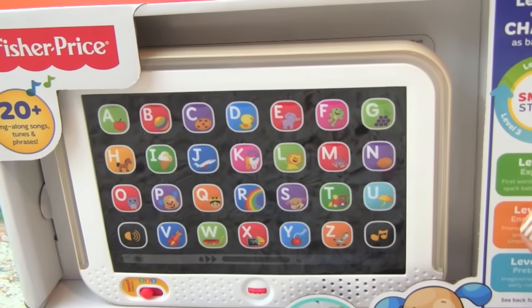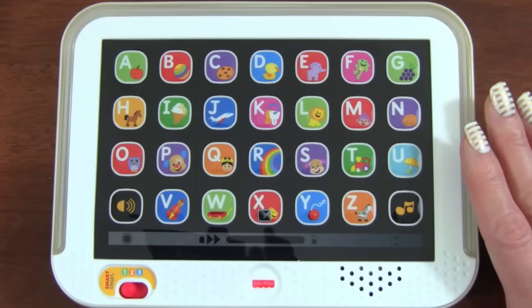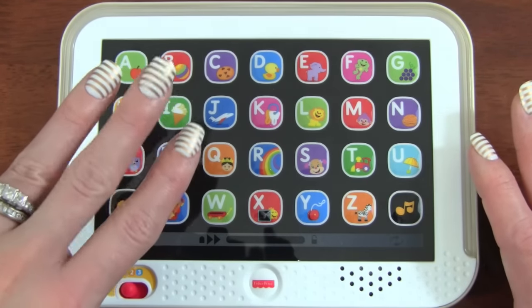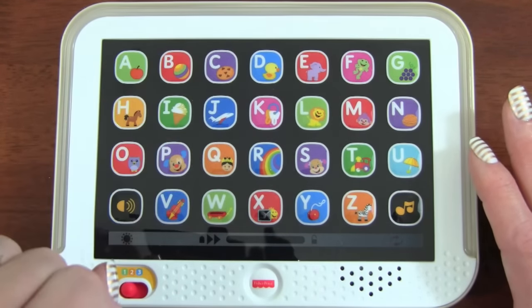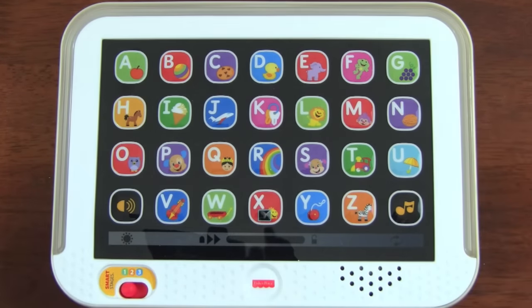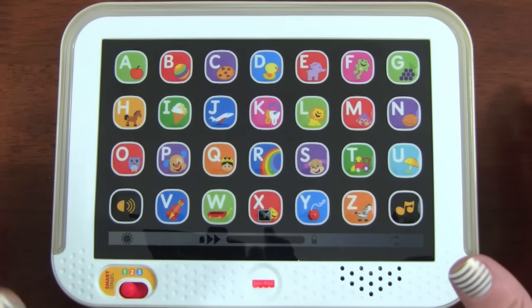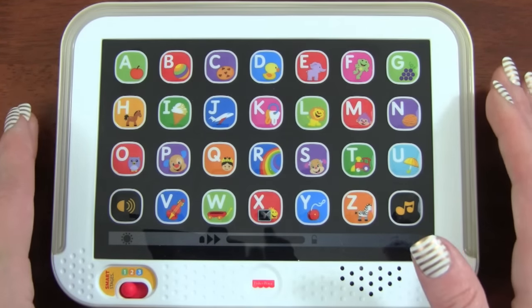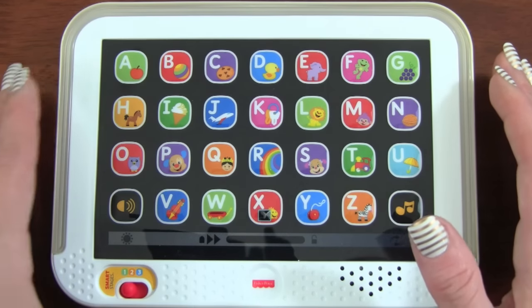Let's go ahead and open up the box. The Laugh and Learn Smart Stages Tablet has three different stages that we can play with. We are in stage number one, which is Explore, so we are going to explore words and sounds. Let's turn it on and see what it can do.